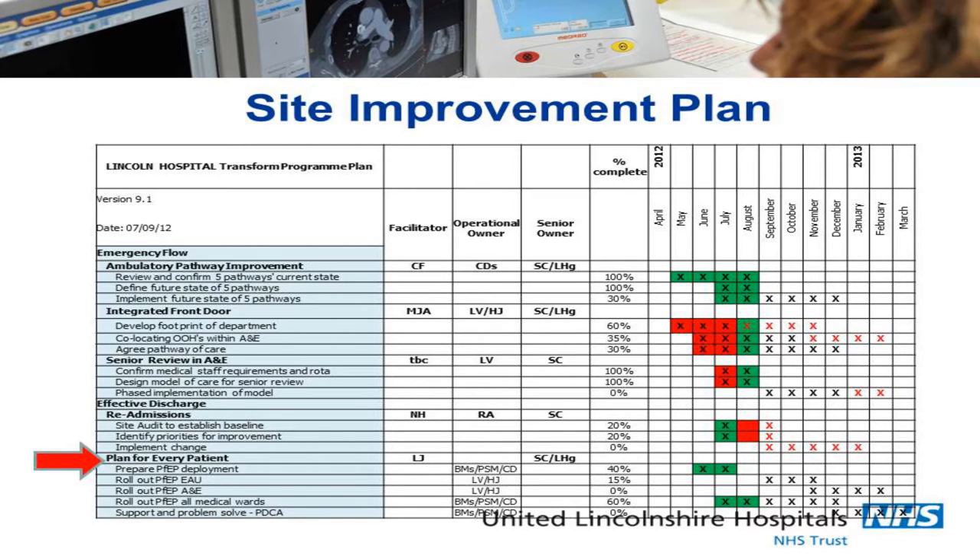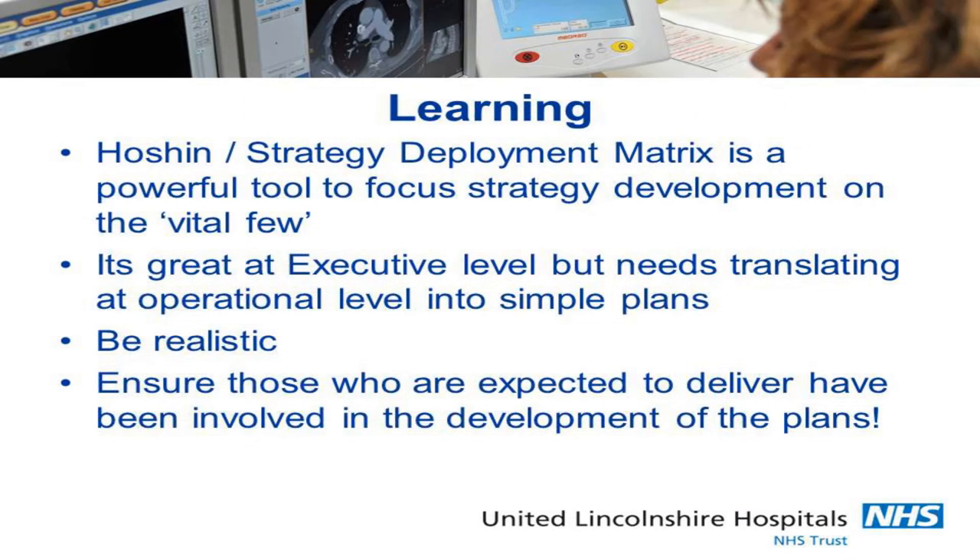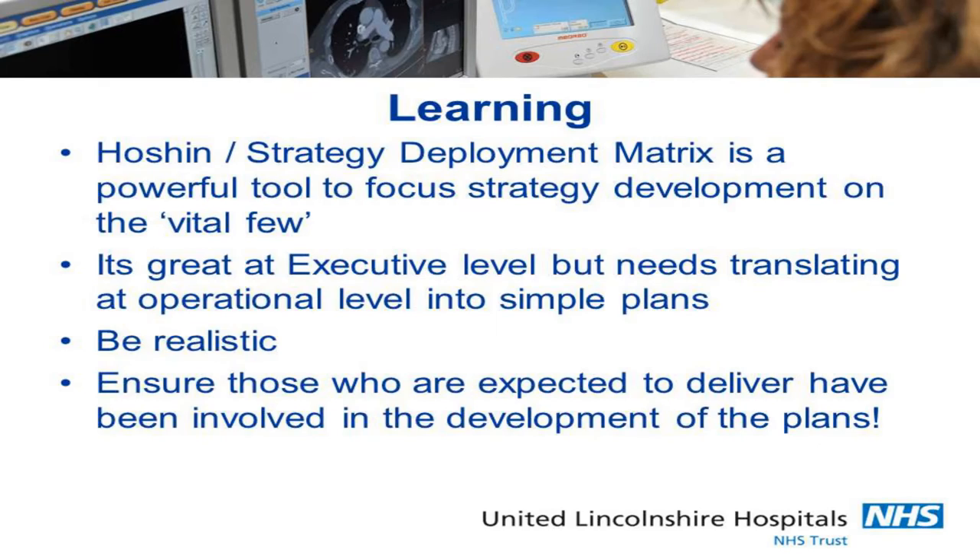I've now got a strategy deployment matrix and a site team with their plan. But have I got my length of stay reduction? No. I need something else — I need something about how I'm going to performance manage this. The learning is that the deployment matrix is a really good tool, it needs to focus on the vital few, it's great at executive level but it needs translating to operational level and to simple plans, and it needs to be realistic.